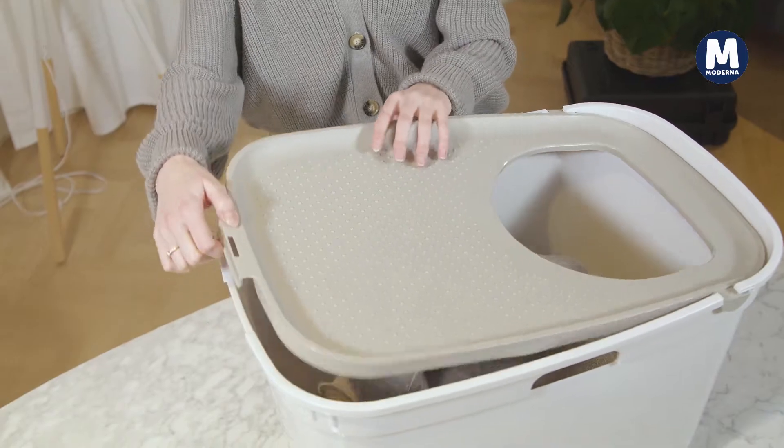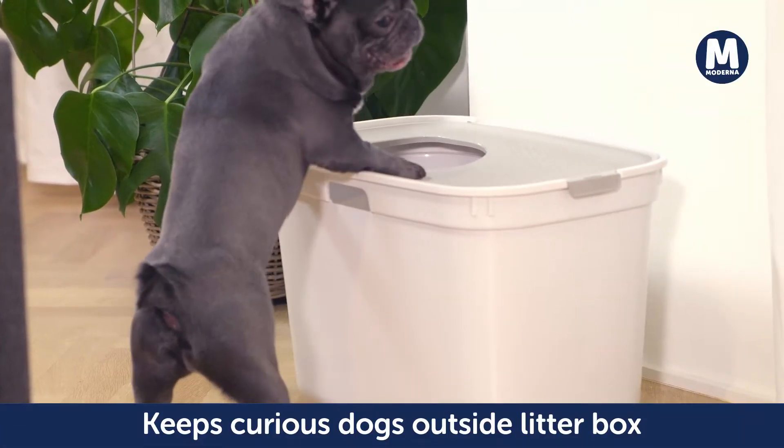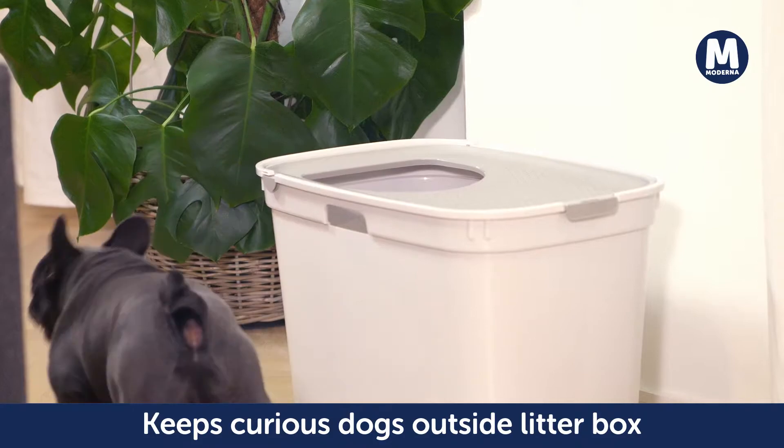The box itself is spacious enough to allow your cat to move freely. The Top Cat is perfect for those of you who run a multi pet household, and it also prevents dogs from getting access to the inside of the box.